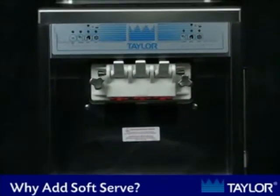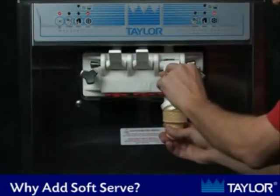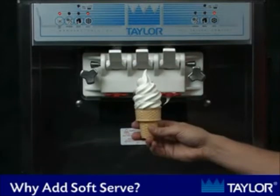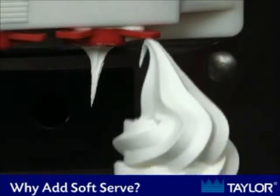This video will describe some of the reasons that so many different types of operators have chosen to add frozen dessert to their existing business. Whether you choose to offer soft serve ice cream or frozen yogurt, the reasons for doing so are many.